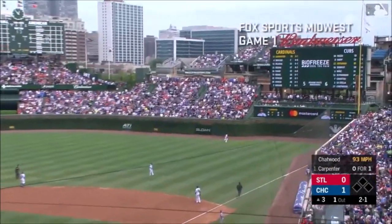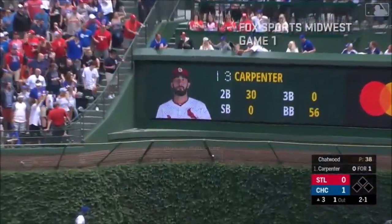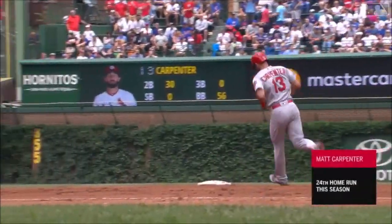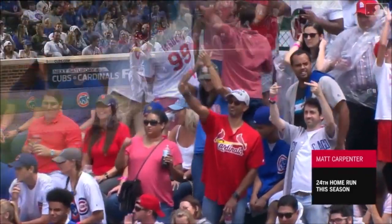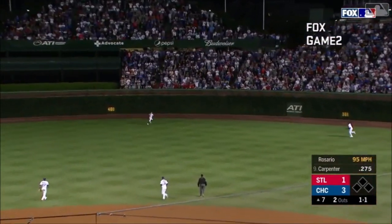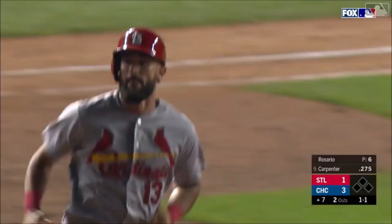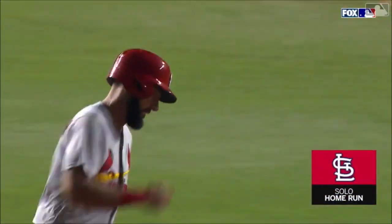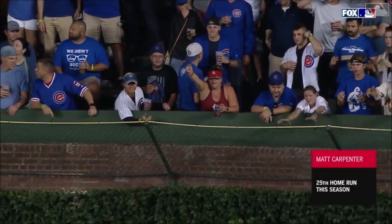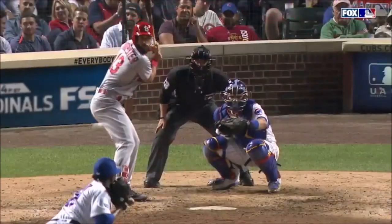His third home run of the day to go along with a pair of doubles. And he drives it out to deep right — he's done it again! Wow! Carpenter with home run number 24! You can't get him out! A deep drive out to right center — and it is gone! He's done it again — and he has tied the club record! A six-game home run streak for Matt Carpenter!